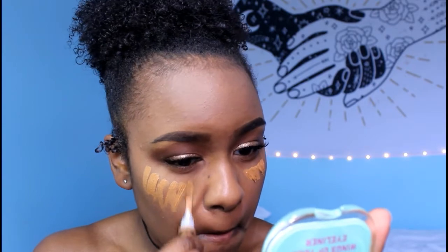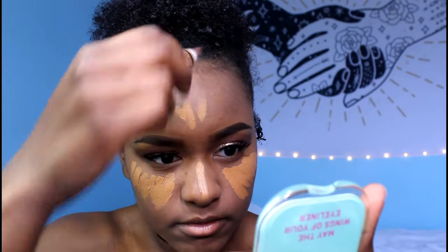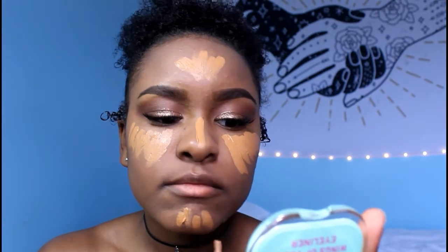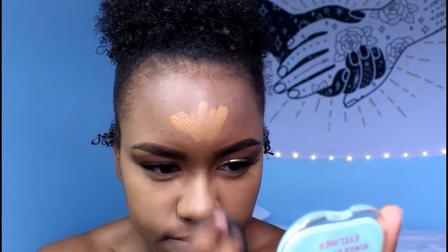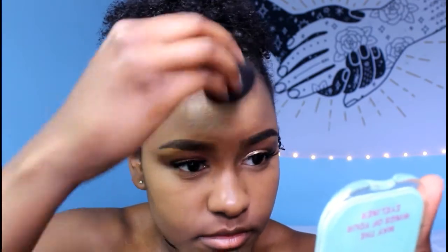Now I'm taking the LA Girl concealer again and putting it underneath my eyes, down the bridge of my nose, on my forehead, and on my chin, and blending it all out with the beauty blender. Mind you, it's been a long minute since I've gone full on hardcore with putting makeup on. I was trying to get back into the groove of things because I don't wear makeup as much as I used to. I used to wear makeup every day in high school but since I started working and going to college, I barely wear it.